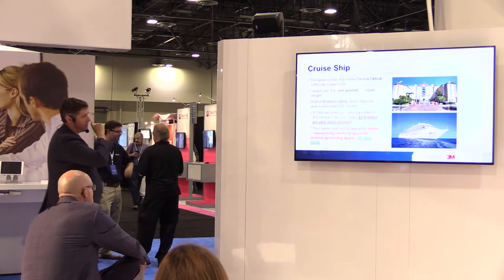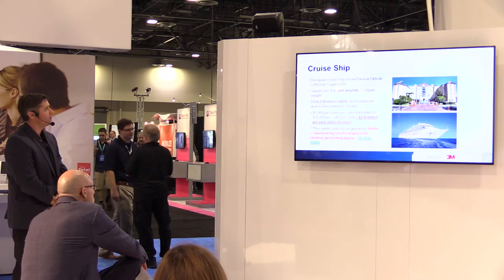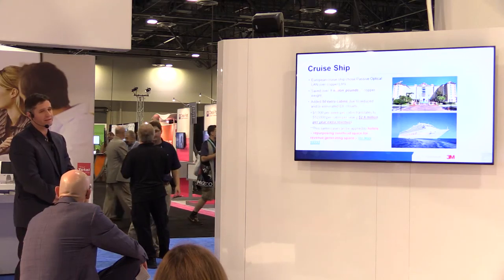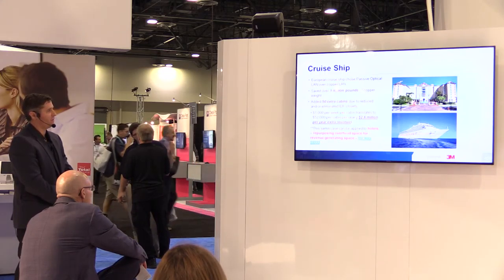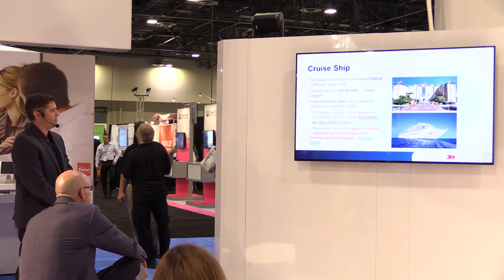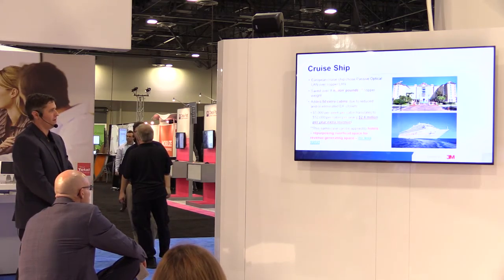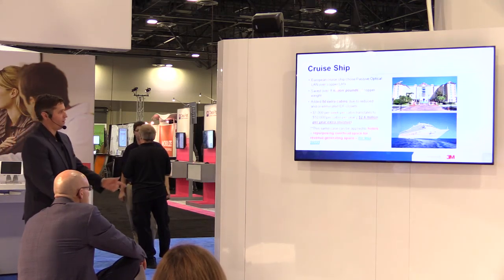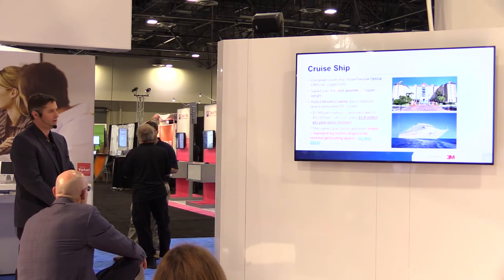Here's a very compelling case study — a cruise ship in Italy. Because they chose POL, they saved a million pounds of copper weight and were able to add 50 extra cabins on the ship. At $1,000 per week per cabin, 52 weeks per year, that's $2.6 million in extra revenue per year because they chose POL. And it was built for half the cost of a copper network and costs less to run as well.